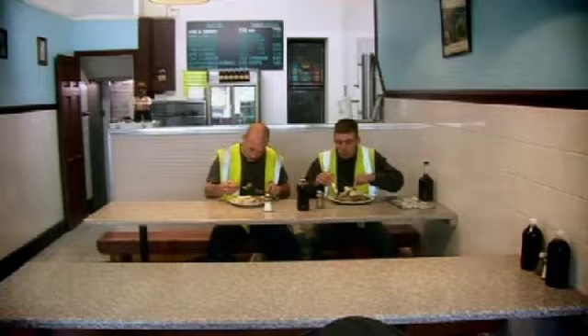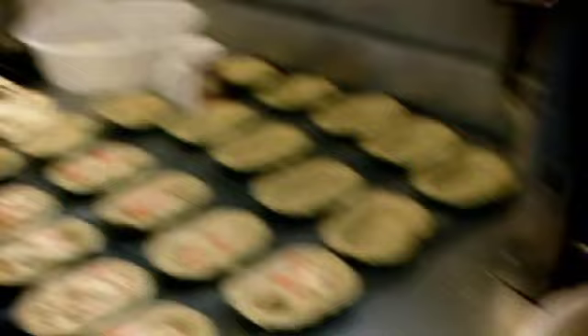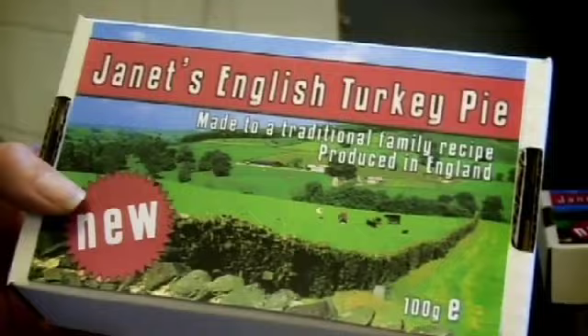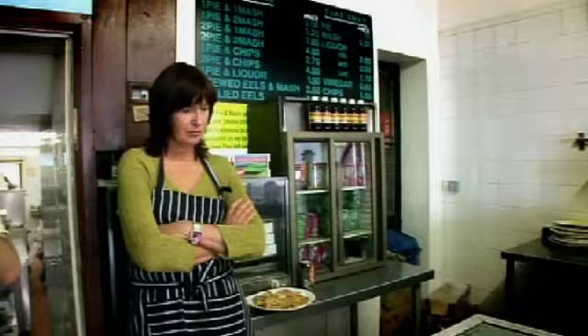I'm going to make a turkey pie using meat from Brazil, Poland and Hungary and see if I can convince people it's actually English. So I've made the filling for my pie, now I'm going to put the pastry on it and pop it in the oven. Here is my packaging: 'Turkey pie produced in England.' This is perfectly legal. Now all I've got to do is see if I can flog them.